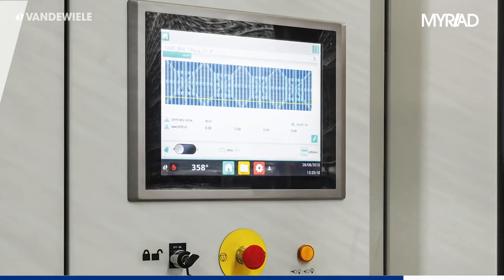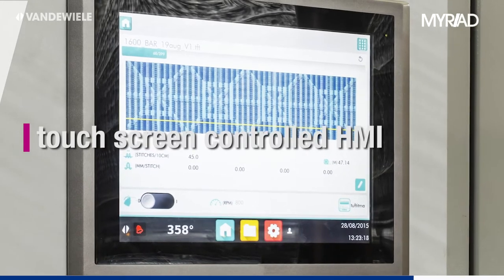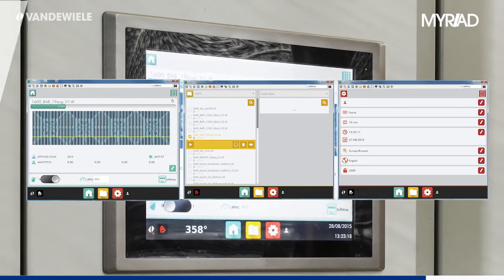For increased user-friendliness, a new Human-Machine Interface, or HMI, has been developed with three main screens: Home, Explorer, and Settings. This HMI is touch-screen controlled.